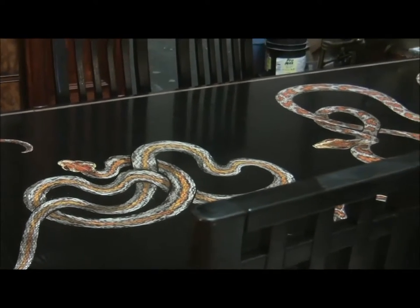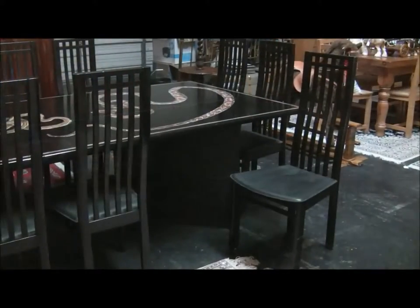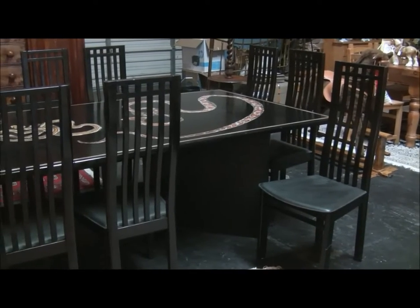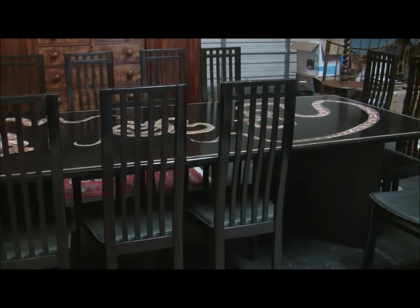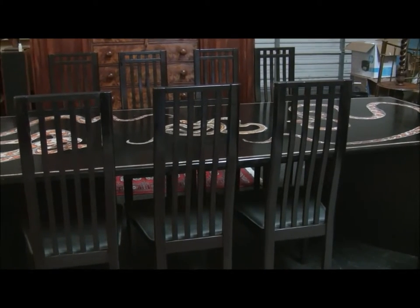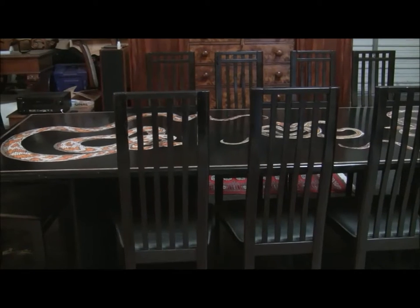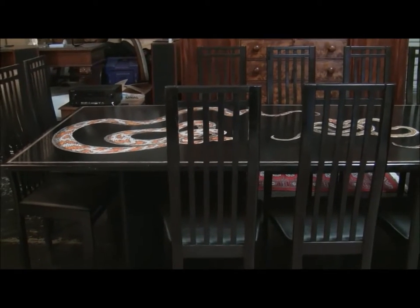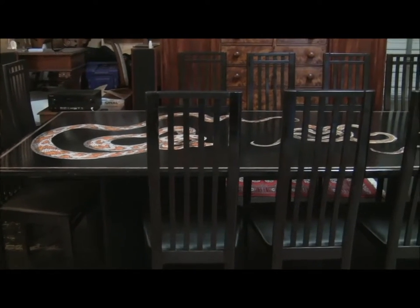If you do a search online you will discover that the only thing you can buy are signed guitar picks. As the band are still alive, clearly they have not released most of their memorabilia onto the market. Therefore if you are a classic rock fan and in particular a fan of Def Leppard, this is a once in a lifetime opportunity to own something that has a direct connection to Joe Elliott and Def Leppard, and also something that is a unique and usable piece.